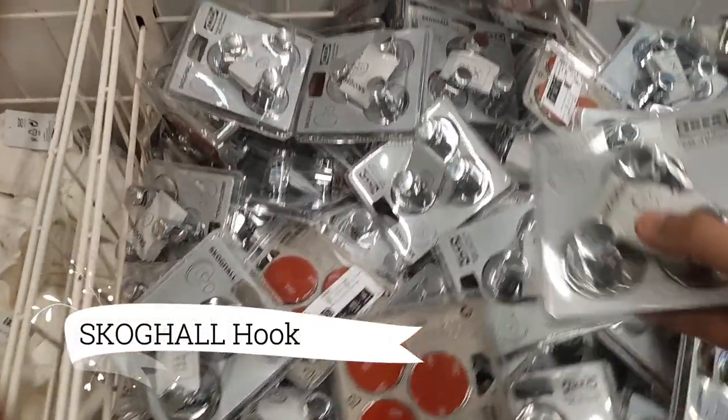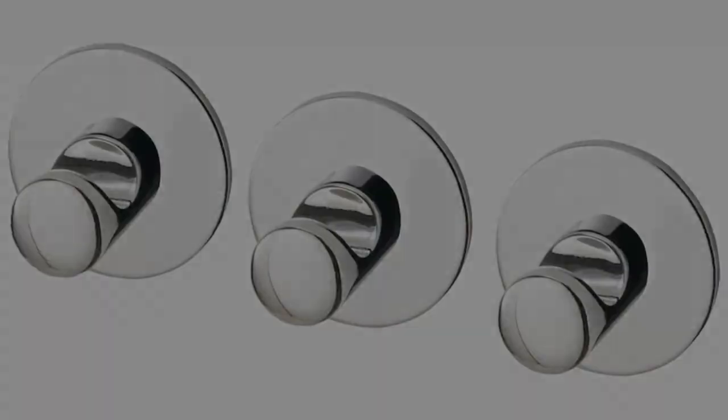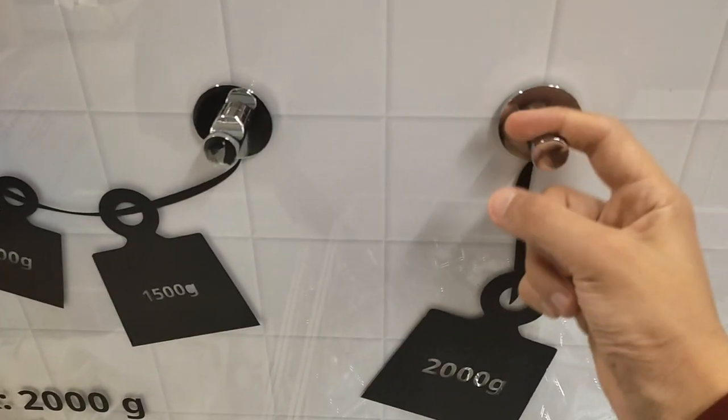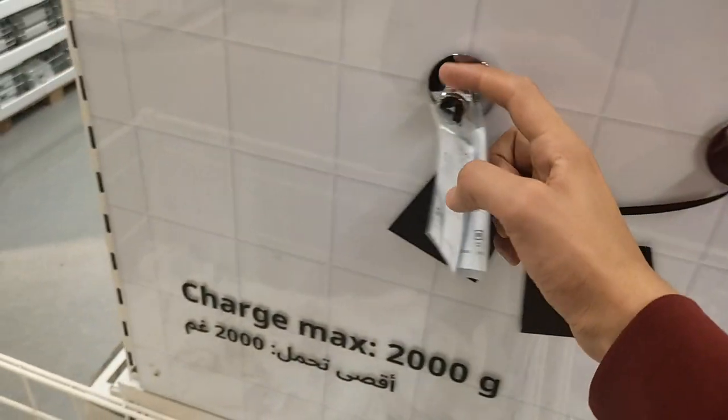The Skull Self Adhesive Hook, a marvel of convenience and style, is here. This chrome plated beauty, at $6.99 for a pack of three, requires no drill holes.